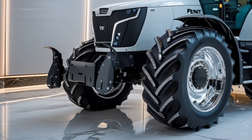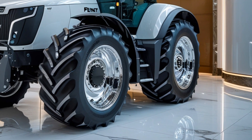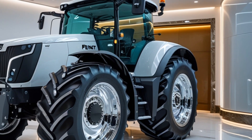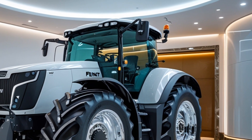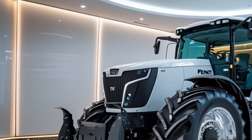Fuel efficiency. Thanks to the FENT ID low RPM concept, the engine runs efficiently without wasting fuel. Power is distributed smartly based on demand, which saves money in the long run.